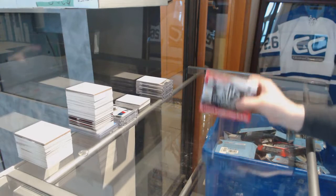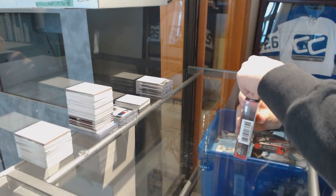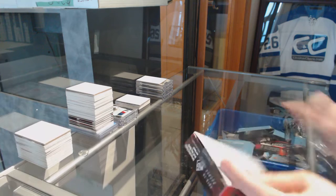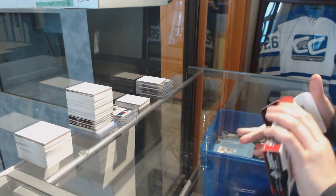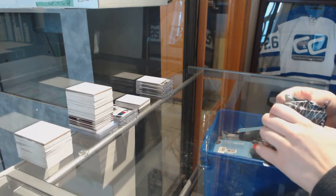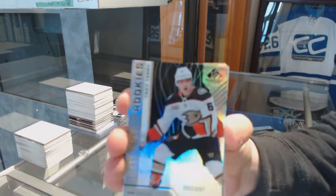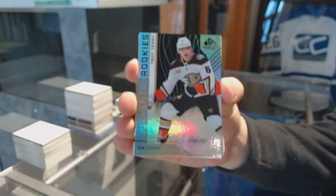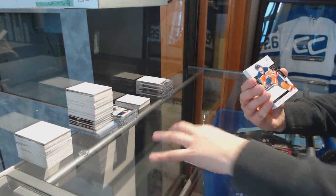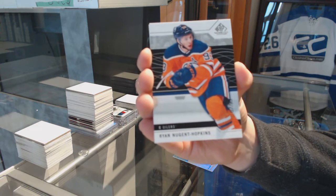All right, Cam Cod Box 1819 SP game used. We've got a rainbow number 297, Troy Terry. We've got a base card, number 293, Ryan Nugent-Hopkins.